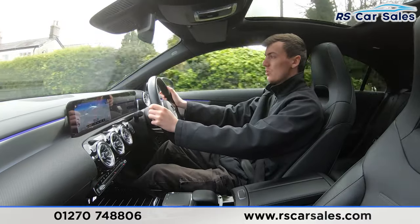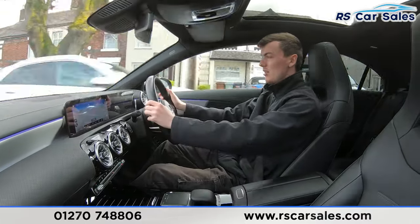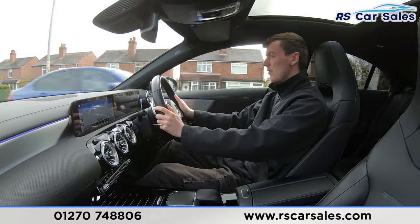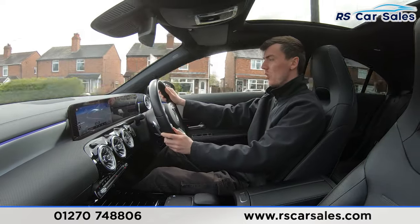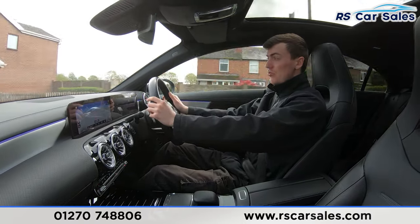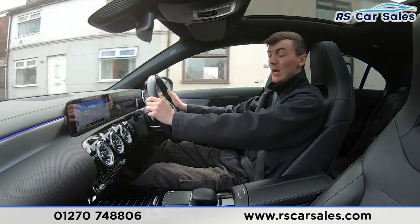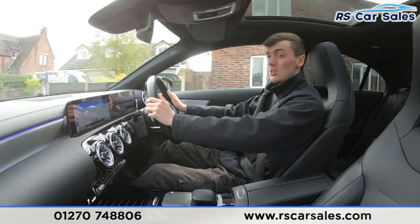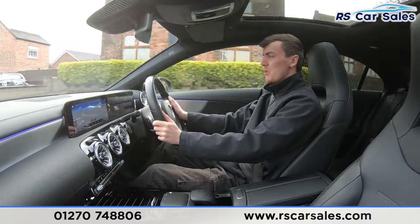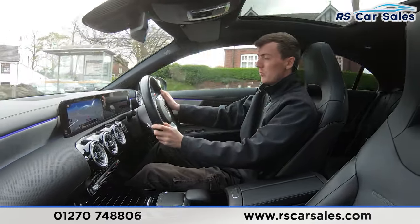We have the digital dashboard in front of us, which can show different bits of information and different displays. If you listen carefully throughout the video test drive, you'll also notice it is free from any unwanted knocks or bangs. We have the full leather seats throughout the interior — really comfortable — easy to do three or even four hundred miles in this vehicle. Both front seats are also heated, which is perfect for those cold winter mornings.